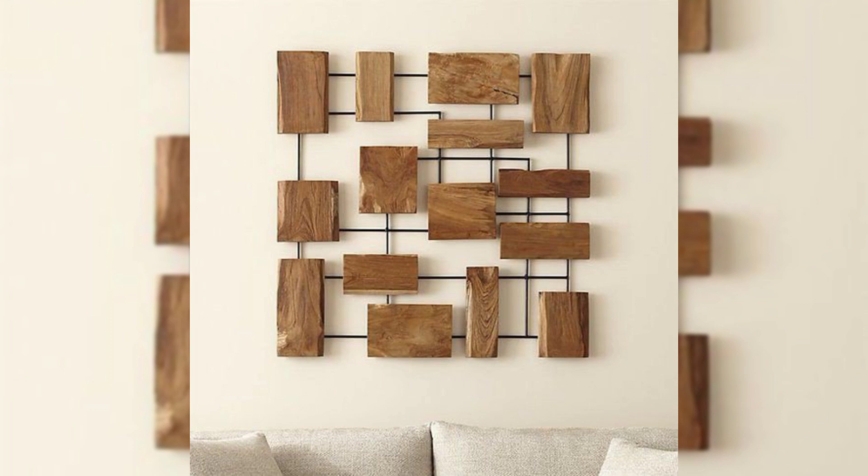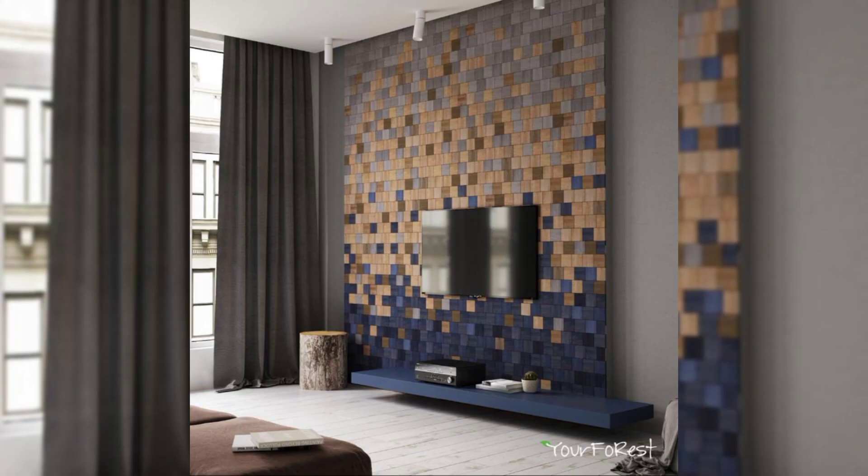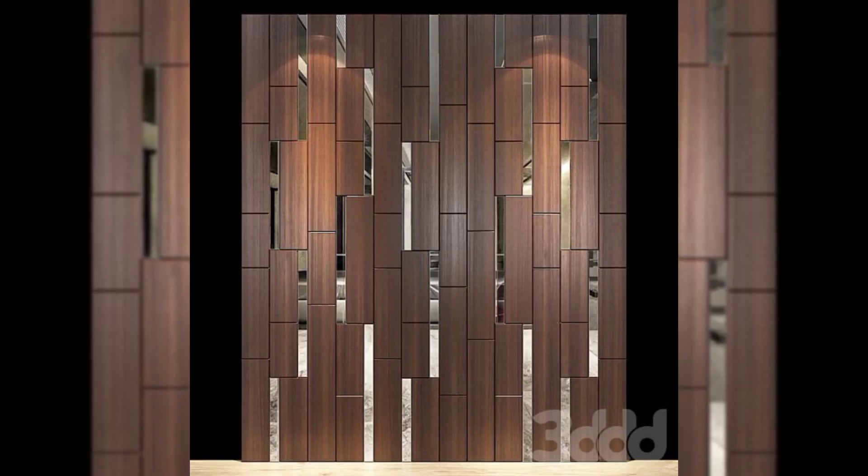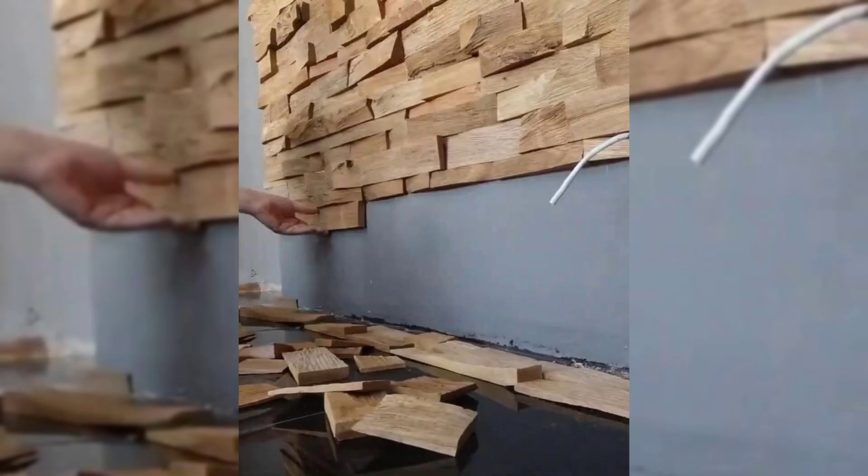Hang mirrors. Mirrors reflect light, helping a small space to feel bigger and brighter. Try hanging an oversized mirror or display several smaller pieces, salon style.